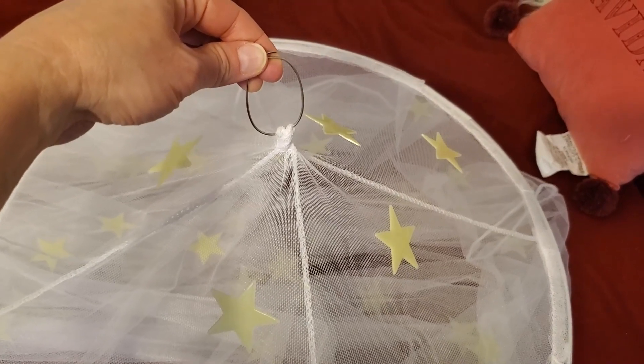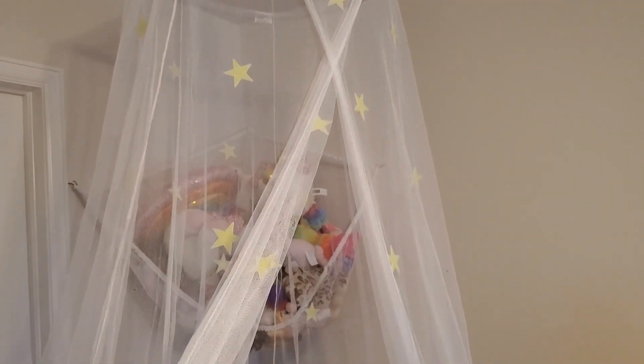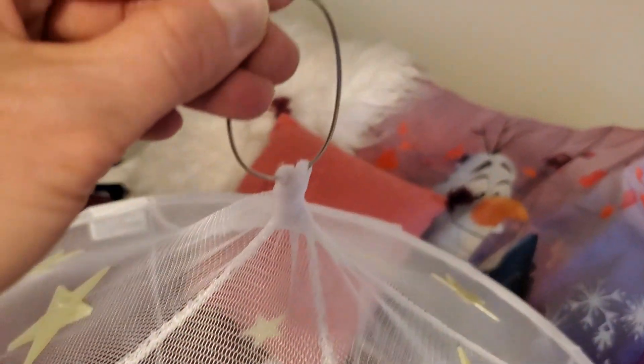Here's the Zick and Zoey kids bed netting canopy for girls. Look at this thing — all these little stars on here, they glow in the dark. This is a pretty nice sized canopy; it covers the bed quite nicely on our little twin bed that we use it on.